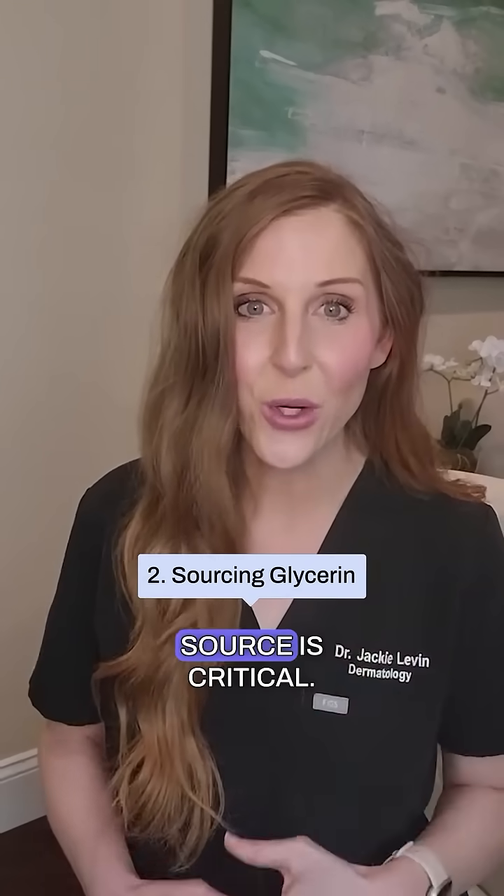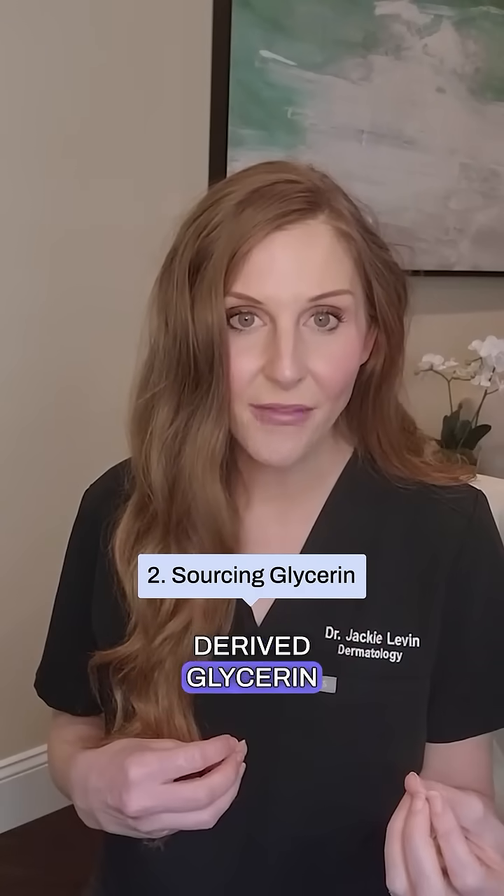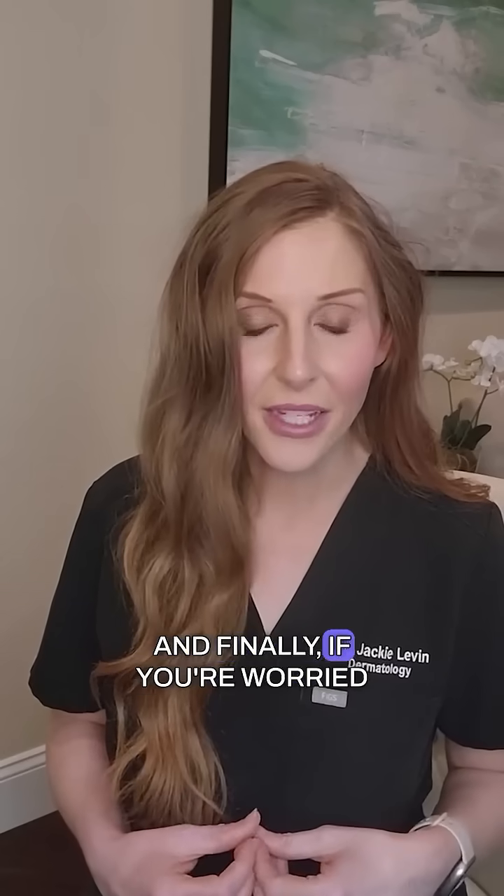Number two, source is critical. If you're vegan, you may want to look for vegetable-derived glycerin that usually comes from coconut or soy. If you're worried about sustainability, you may want to avoid palm-derived glycerin. And finally, if you're worried about carcinogenic impurities, never use glycerin from the Jatropha plant.